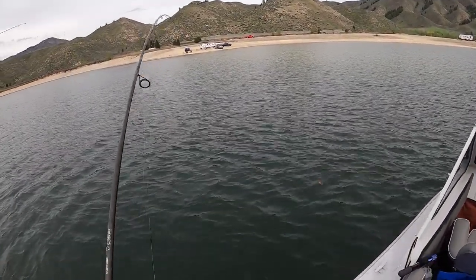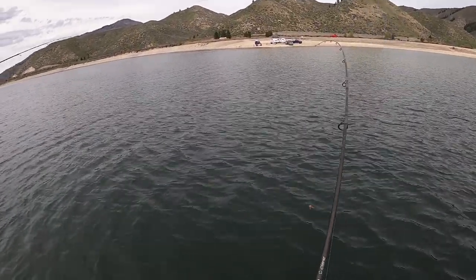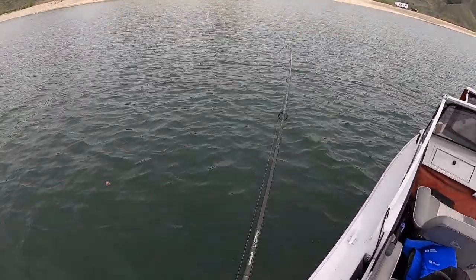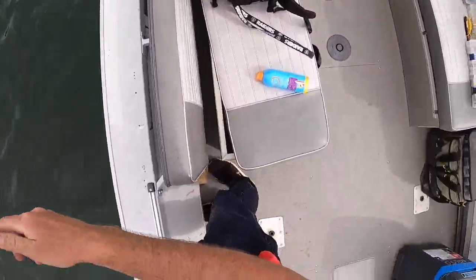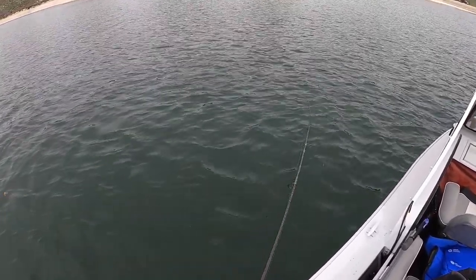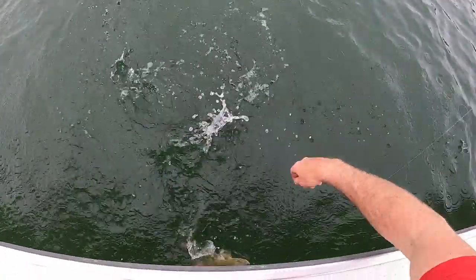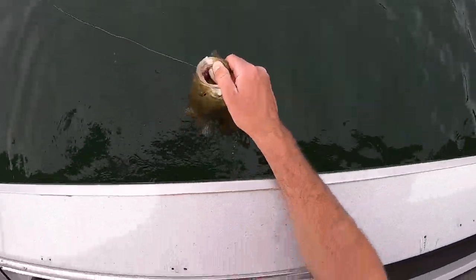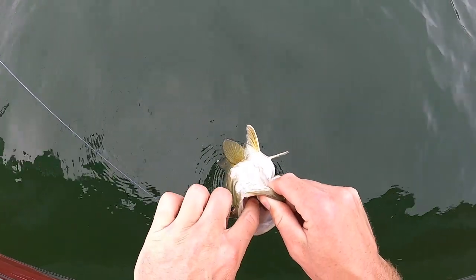Guys I got one off camera — I was putting on sunscreen and all of a sudden my line just started taking off. I left it out there and this is a good one. It was dead sticking — the tube was just laying on the bottom while I was putting on sunscreen, and he picked it up. Oh he did suck that down! Got him — oh man look at him. This is going to be a difficult one to get the hook out.